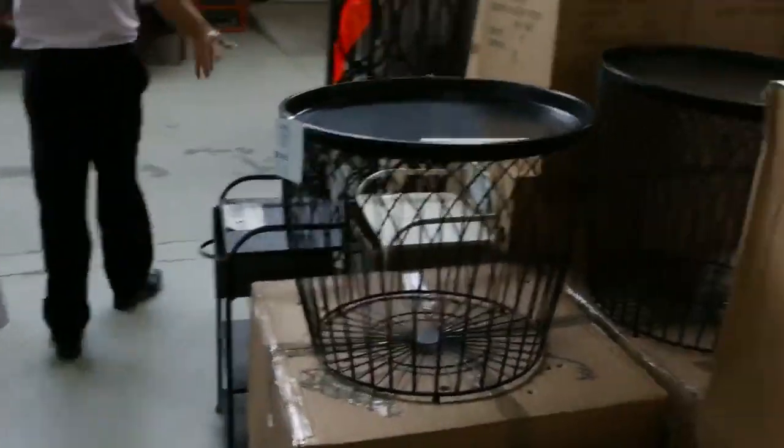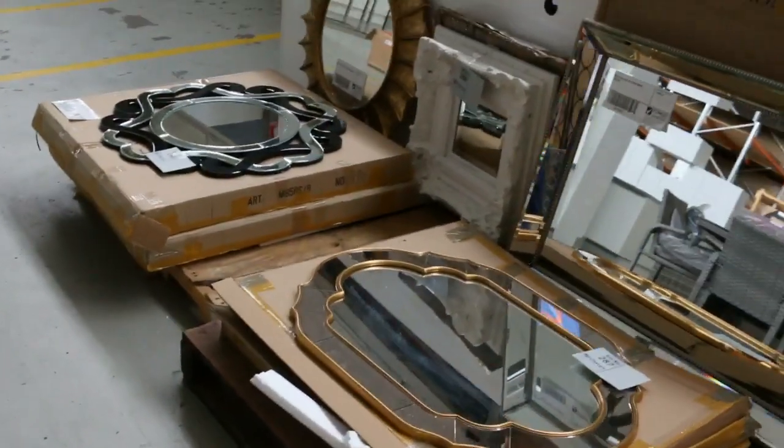A bit more furniture there — that's all to clear, that'll be nice buying. Heaps of splashbacks, mirrors, bench tops, more mirrors. A little bit of miscellaneous bedroom furniture over there — we'll get that cleared.